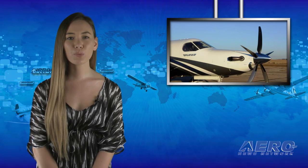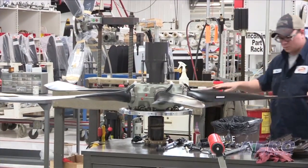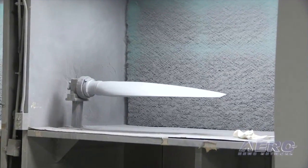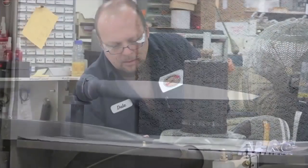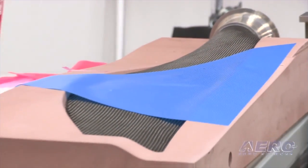The FAA has approved the installation of Hartzell Propeller's new five-blade composite swept-tip propeller on the Piper M600 turboprop aircraft. This propeller was designed specifically for the Piper M600. It features thin, maximum-efficiency airfoils, providing increased performance and outstanding ramp appeal. The durability of the new Hartzell Propeller reportedly integrates nicely with the Piper M600 and enhances the aircraft's reliability characteristics.